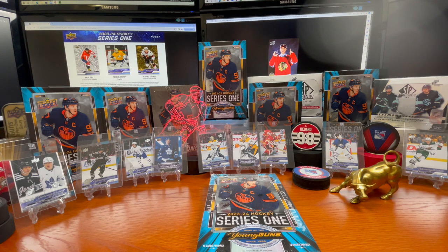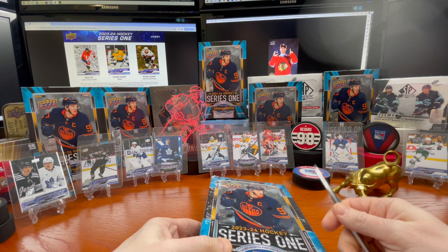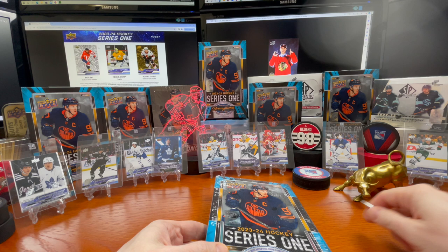Hey guys, welcome back to the channel. We're gonna get into another one of these hockey Series 1 23-24 hobby boxes. I'm working on my fourth case and I've had some pretty good hits with Luke Hughes, Matthew Tkachuk, Eklund Askroff — you can see a couple of them here. Brock Besser, still bullish on this case. Hopefully you can see the Connor Bedard right there — that's what the easter egg is.